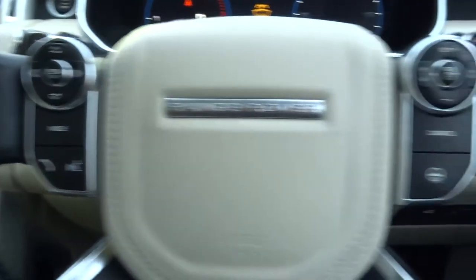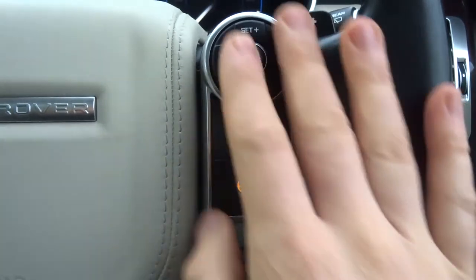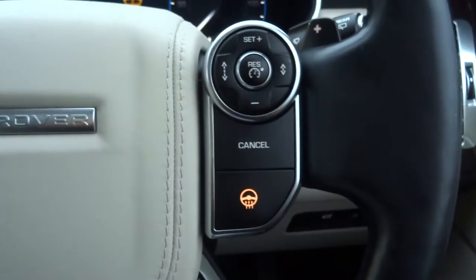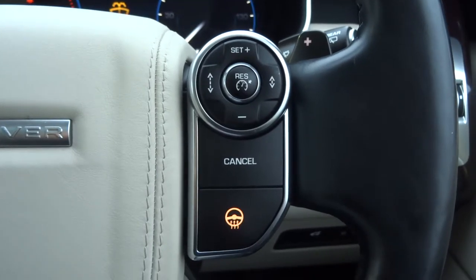We've got a multifunction steering wheel with a heated function and your cruise control, which you can adapt to the car in front of you — it keeps the distance that you want. You just set it there and it will look after it for you.